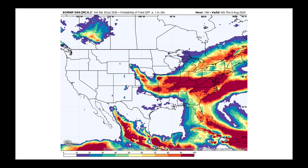Coming back to the U.S., here is the probability of getting at least an inch of rainfall over the next seven days. Coming out of Missouri this morning into southern Illinois, there are chances of very heavy rainfall, and that moves east with time. We could be bringing much-needed rainfall to parts of the Mid-Atlantic, getting down to the Carolinas as well. The European Ensemble does bring this system — Isaias — pretty close to Florida too.